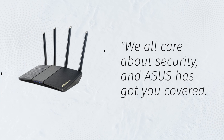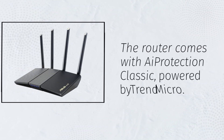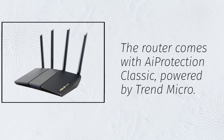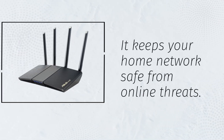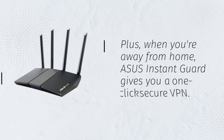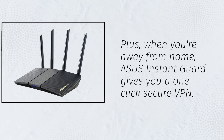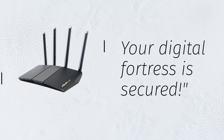We all care about security, and ASUS has got you covered. The router comes with iProtection Classic, powered by Trend Micro, which keeps your home network safe from online threats. Plus, when you're away from home, ASUS InstantGuard gives you a one-click secure VPN. Your digital fortress is secured.